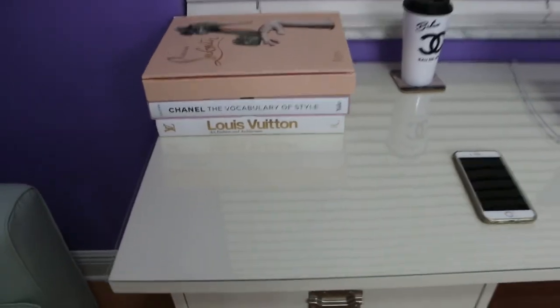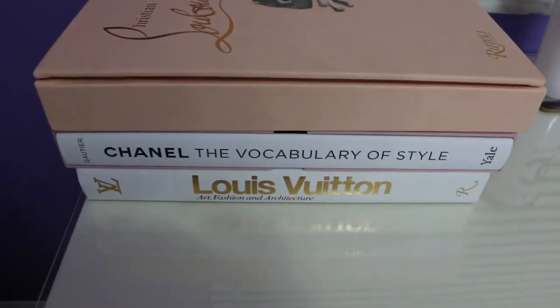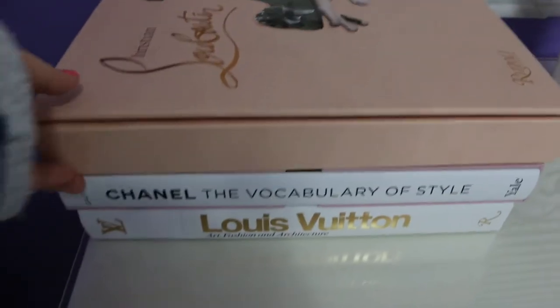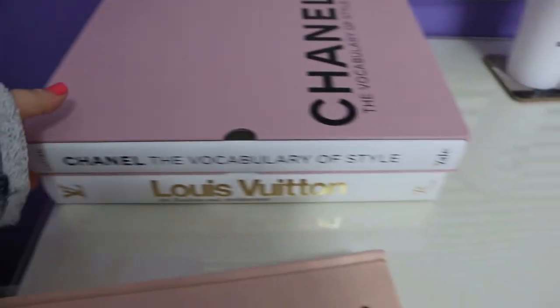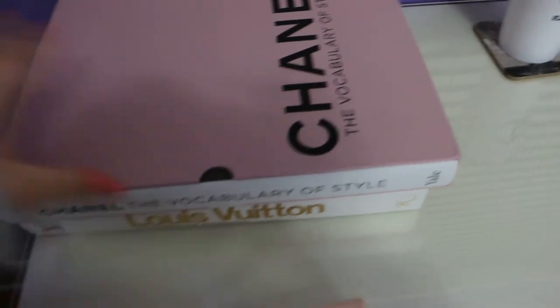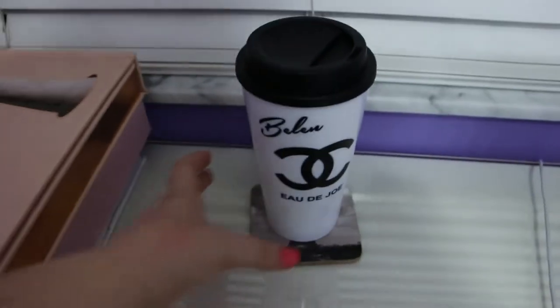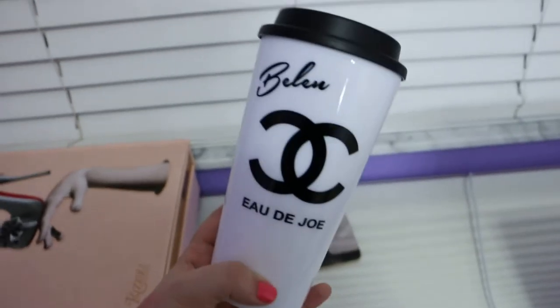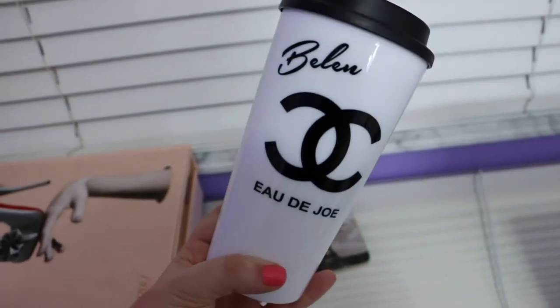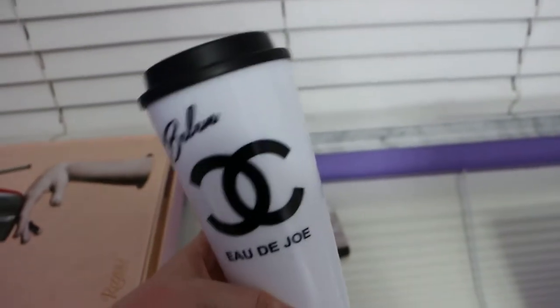On top of the desk I have some books: a Christian Leviton book, a Chanel vocabulary of style, and a Louis Vuitton art, fashion, and architecture book. These are beautiful tabletop books, all purchased on Amazon. I also have this tumbler from a website called Oolala Finds — it has the Chanel emblem and is personalized with my name Belen. It says 'Eau de Joe.' It's really just for decoration.